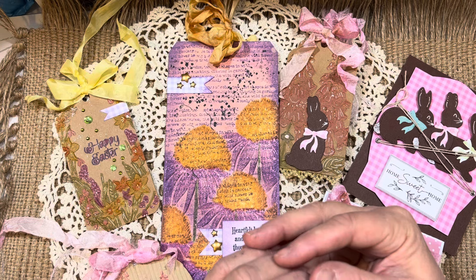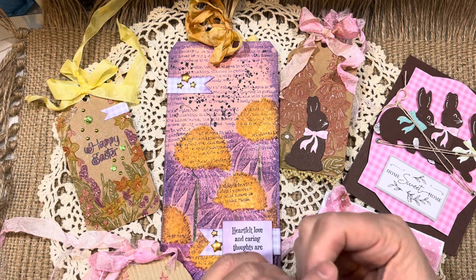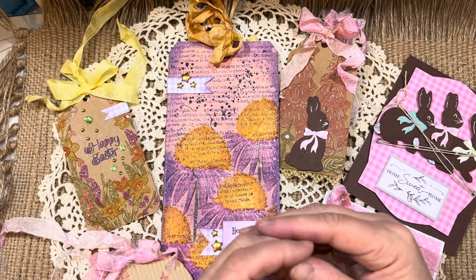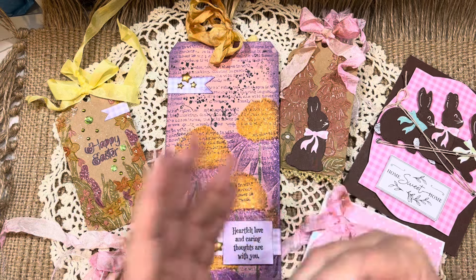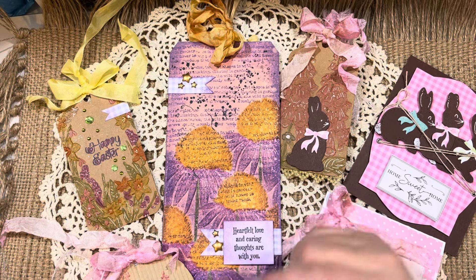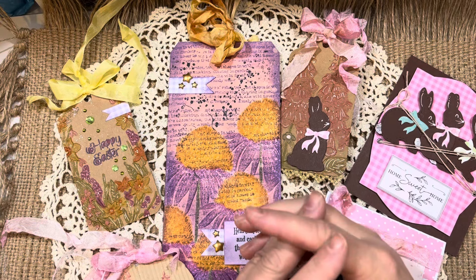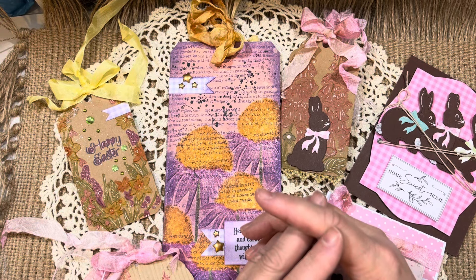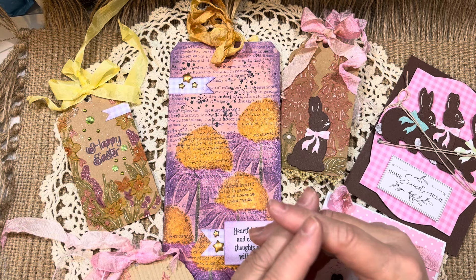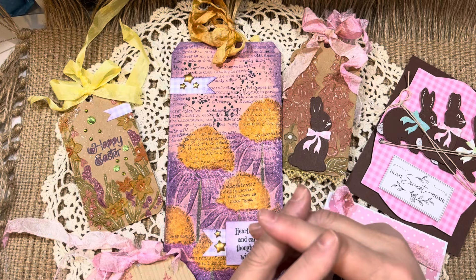I also saw a new channel to me — Mandely Cards. I think I was already subscribed to her. Her name is Dahlia, and she made an incredible aviator journal. I want to watch the rest of it. I went ahead and shared it to my community tab, so if you're interested, it is a beautiful journal. I love the digital kits she used.